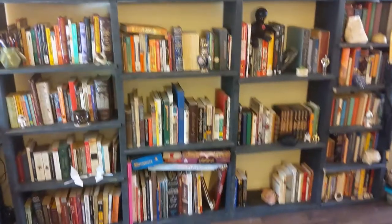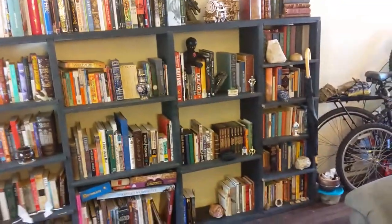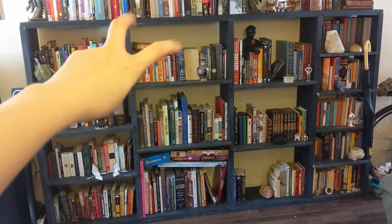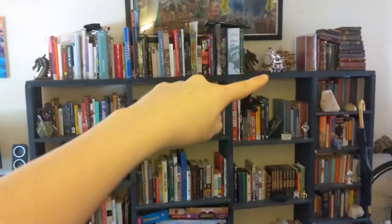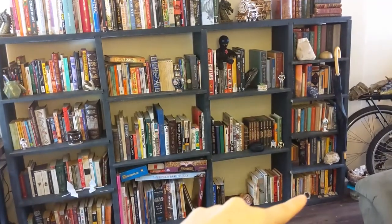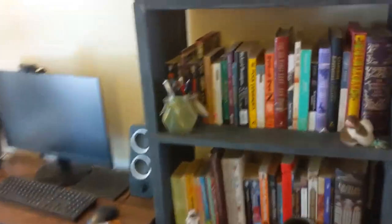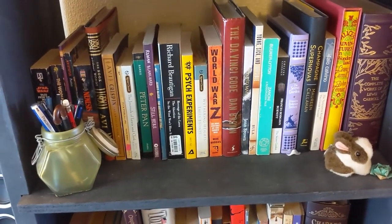Mostly because I used to work at a library and because I like organization, most of this is done in alphabetical order. This first section — they're not all fiction but they're like regular books. Then these two shelves and all this up here are sort of like reference books, then these are all regular books again. So the kind of regular ones are in alphabetical order and the other ones are more just categorized. If anyone cares I can explain in the comments about all of our tchotchkes — we are tchotchke people.